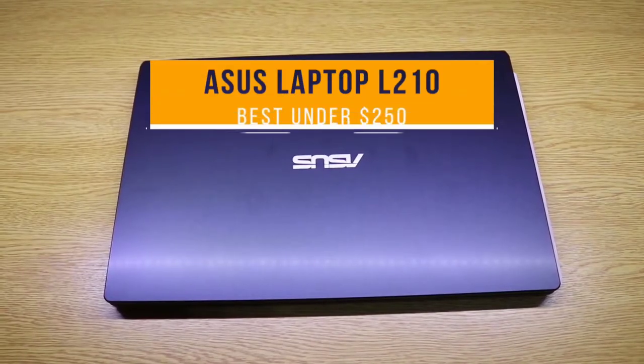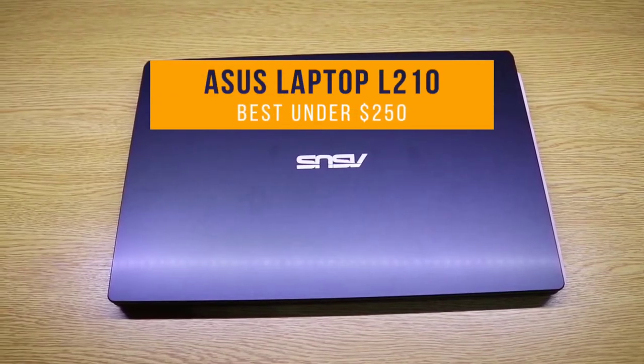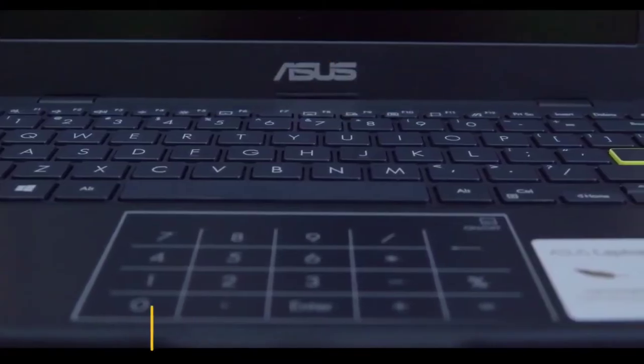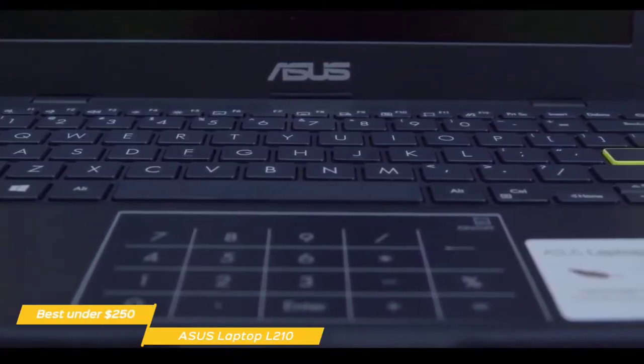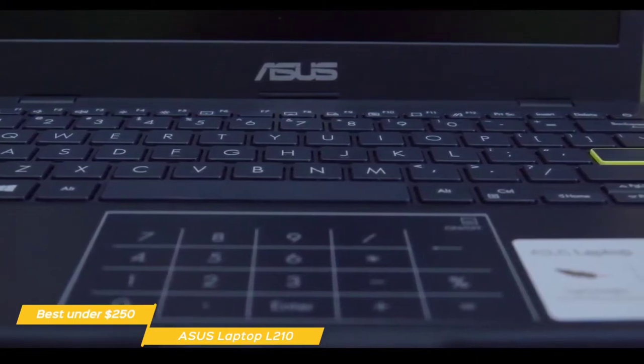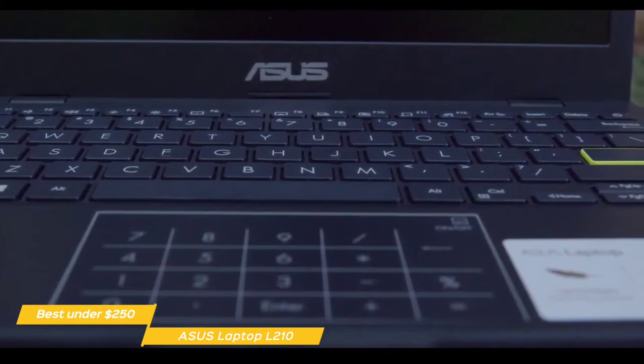First up, the Asus Laptop L210 — our pick for best budget laptop under $250. The Asus Laptop L210 has an exceptionally low budget price point and is a great option for casual users and students who can manage well with a tablet, but are more comfortable working with a regular keyboard than typing onto a screen.